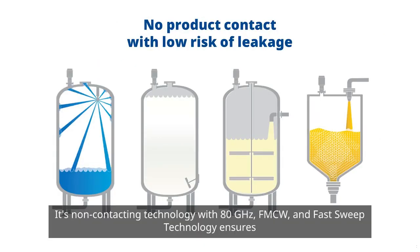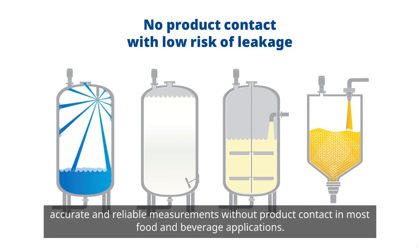Its non-contacting technology with 80 GHz FMCW and fast sweep technology ensures accurate and reliable measurements without product contact in most food and beverage applications.